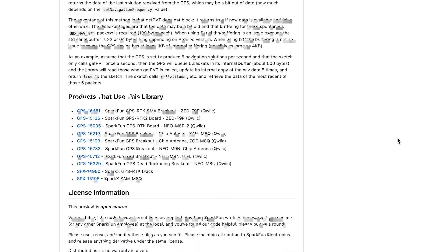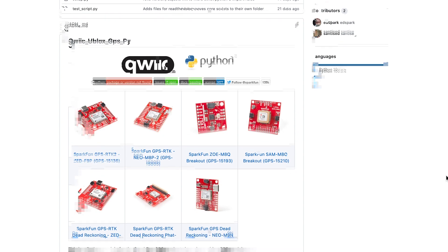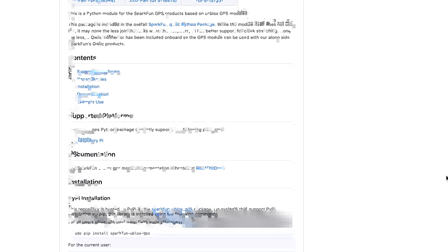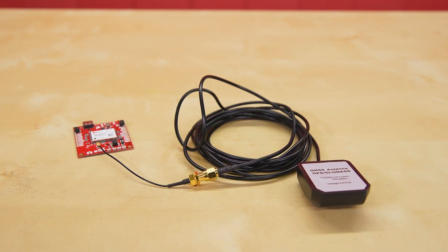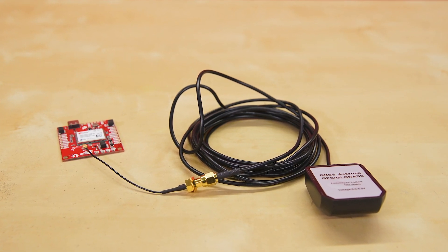We've also provided 13 example sketches and a heck of a lot of documentation. For the Raspberry Pi, there's an extensive uBlox Python package that also integrates with the QuickPython package. Depending on the project you want to tackle, you will need an antenna like the GNSS multi-band magnetic mount antenna, as well as a power supply system for your microcontroller or Pi.